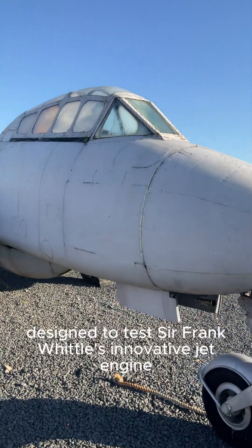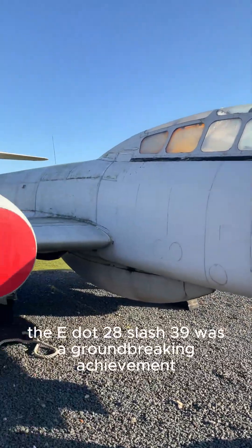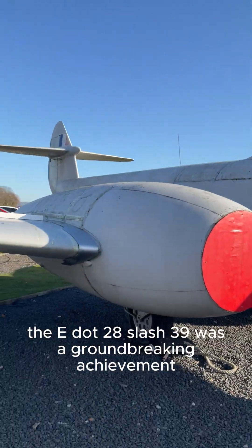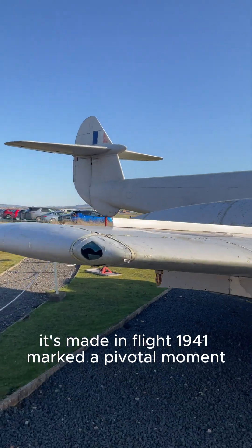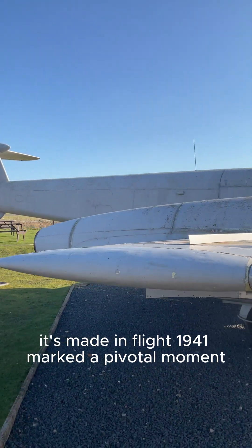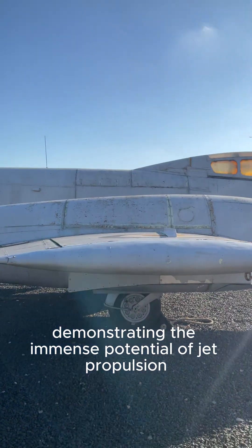Designed to test Sir Frank Whittle's innovative jet engine, the E.28/39 was a groundbreaking achievement. Its maiden flight in 1941 marked a pivotal moment, demonstrating the immense potential of jet propulsion.